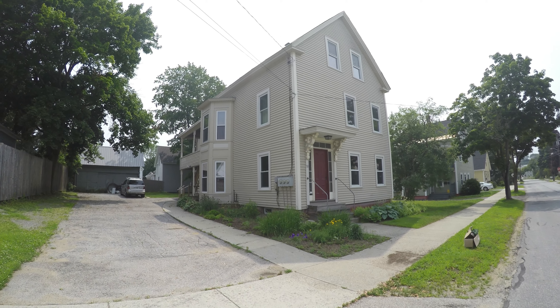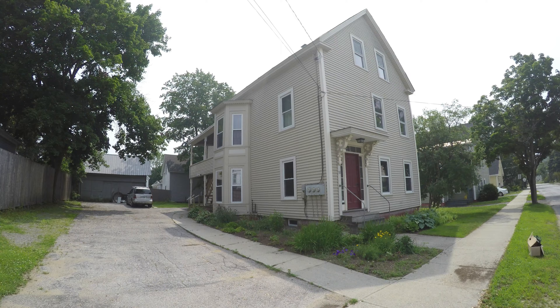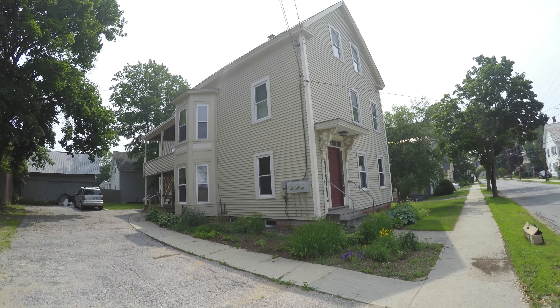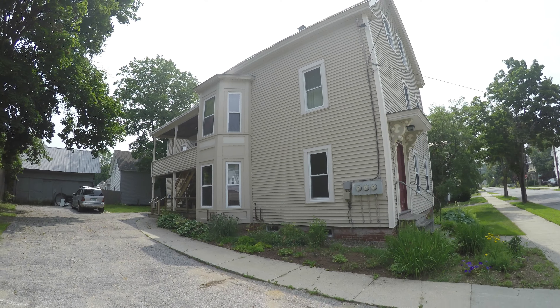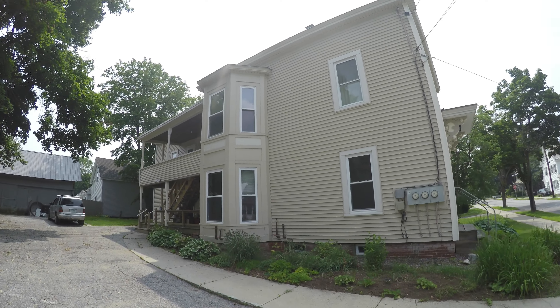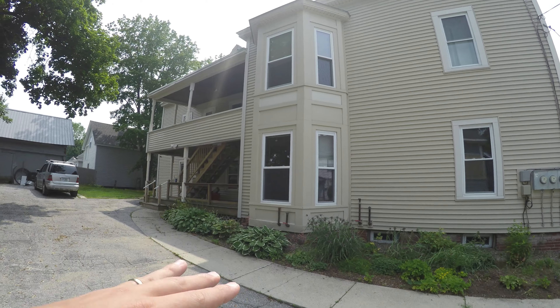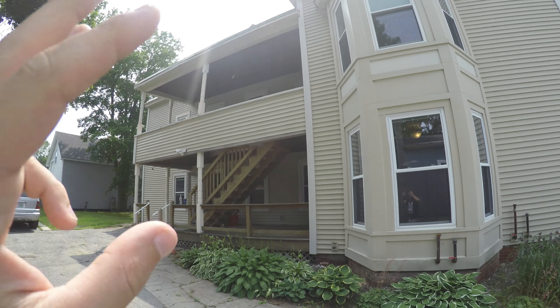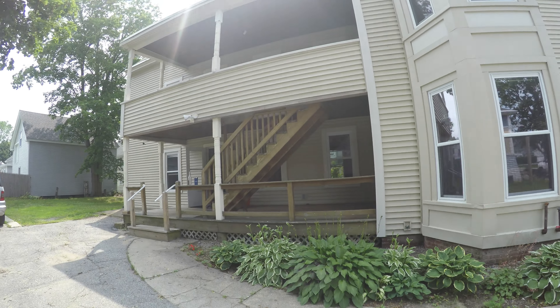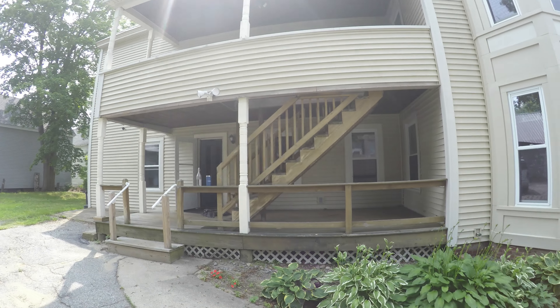Here we go again — I just bought another duplex. Let me give you the tour. This is three bedrooms on the first floor, and there's five actually on the top floor since the attic was converted to a livable space.